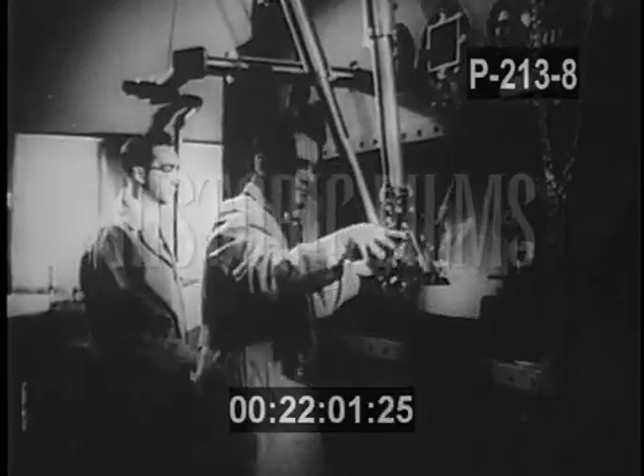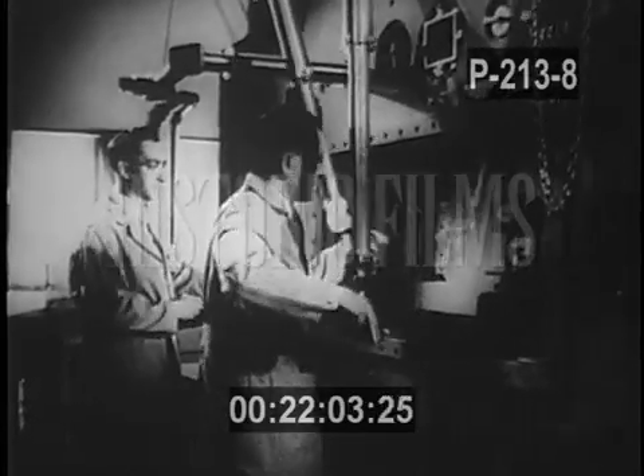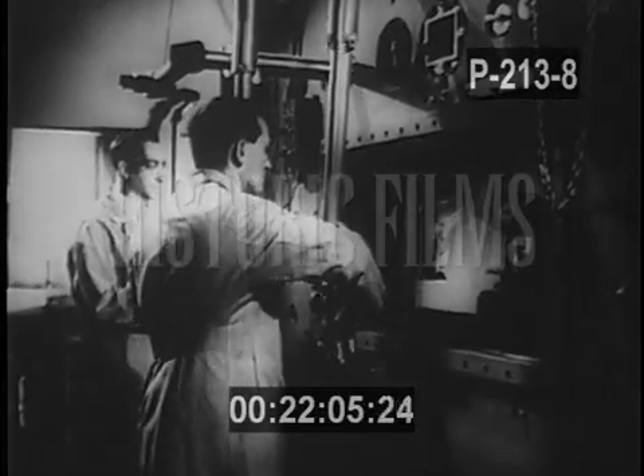This is atomic energy. This too is atomic energy, harnessed for peace to benefit all mankind.